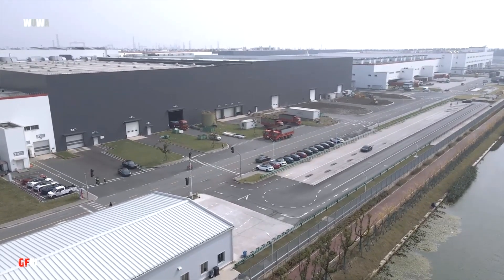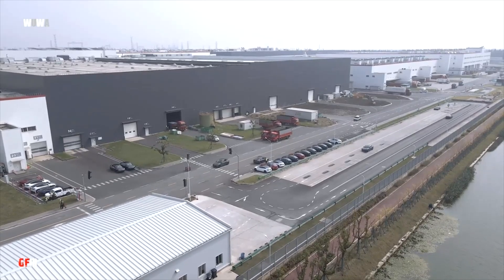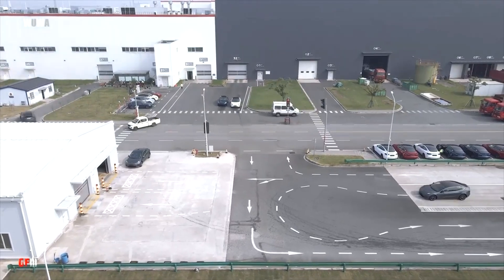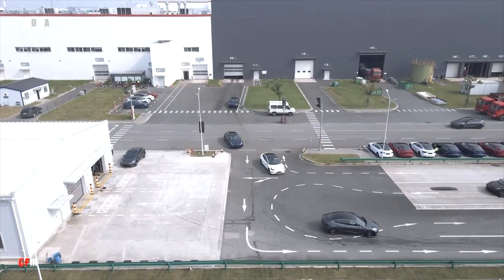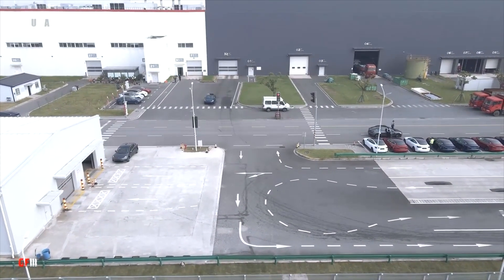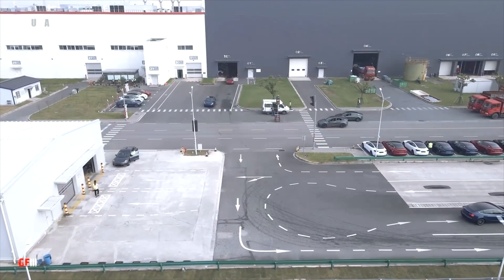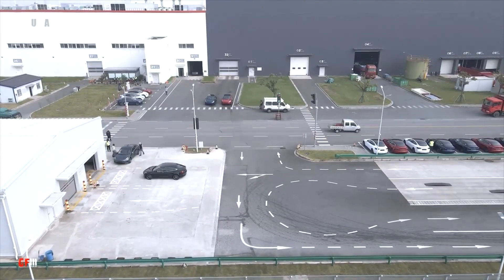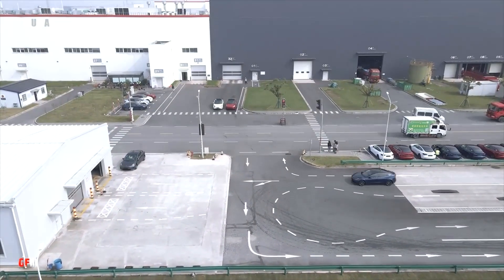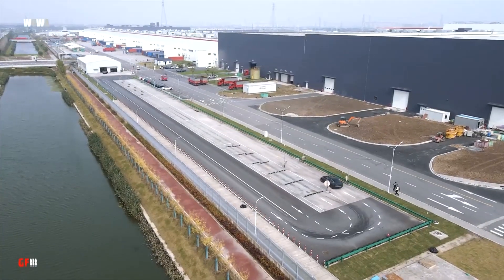We also have the opening of Superchargers in the Netherlands, and at some point this will happen in the US as well. For that, Tesla is building a new adapter so other car owners are able to use Tesla's Superchargers. Based on the decision to open chargers in the Netherlands, I think it's clear that Tesla is on its way to opening the entire system.